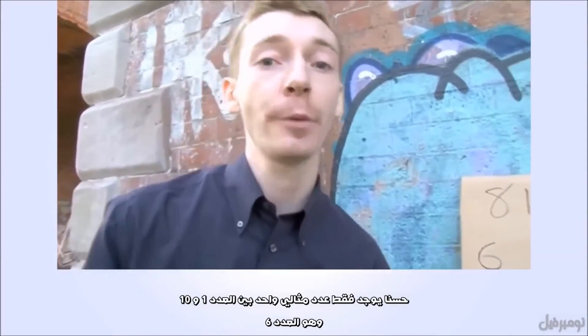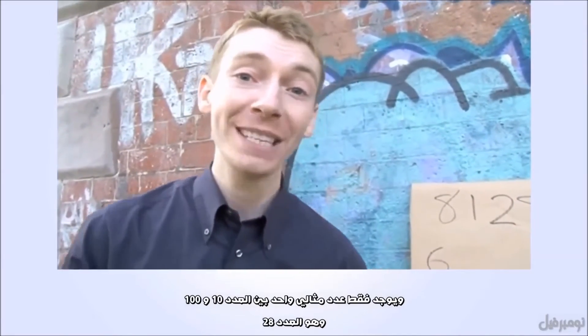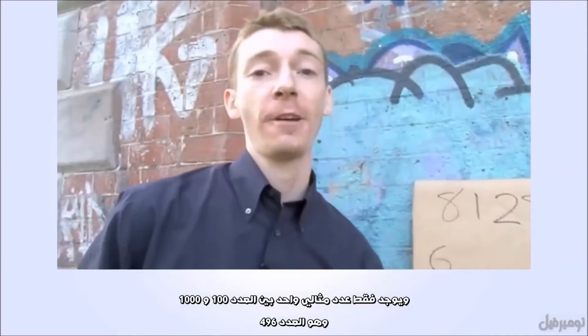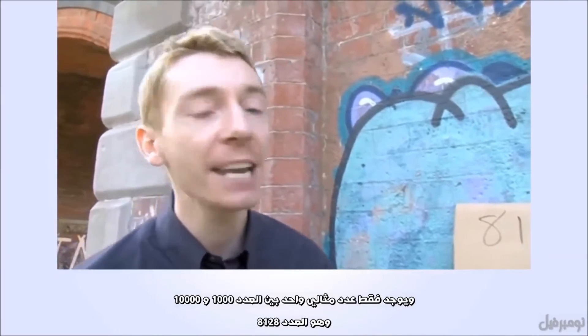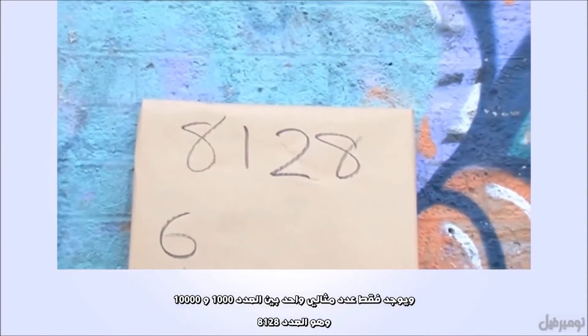There's only one perfect number between 1 and 10 — that's six. There's only one between 10 and 100 — that's 28. There's only one between 100 and 1,000 — that's 496. And there is only one perfect number between 1,000 and 10,000.